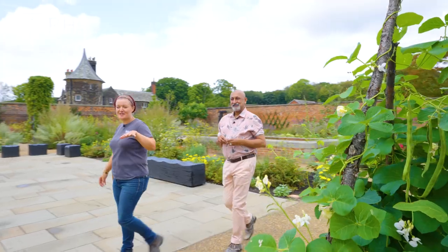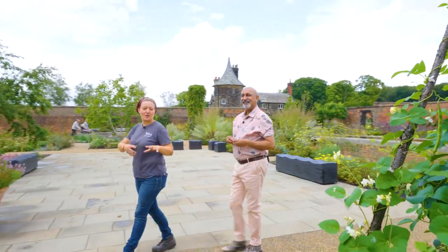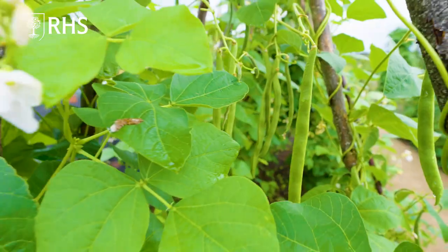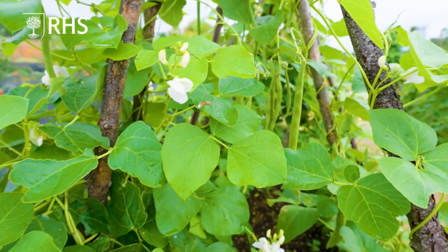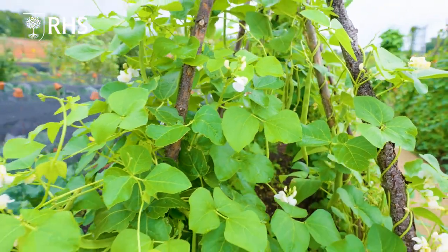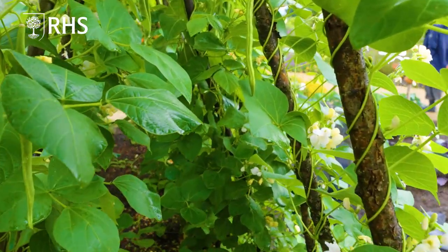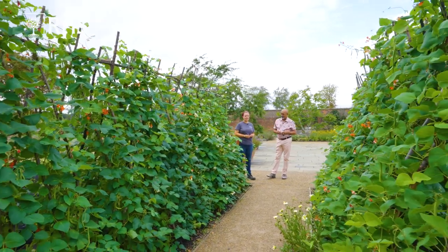So we've come through to the Runner Bean Tunnel. We've got lots of different varieties going on here, and these are really just coming into their stride now. We can't even keep up with the harvest — they're just that prolific. And I think the flowers on these are just beautiful. The colour that you're getting through the flowers is incredible.